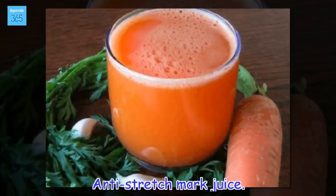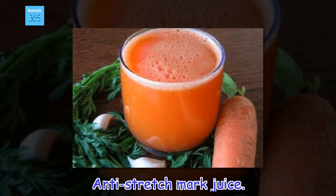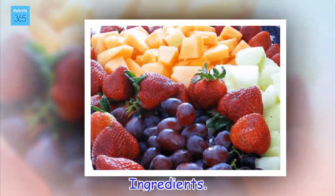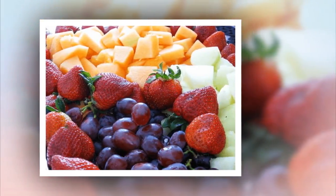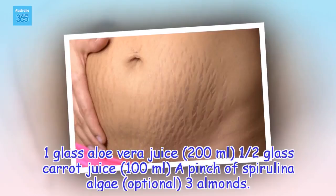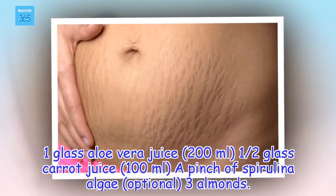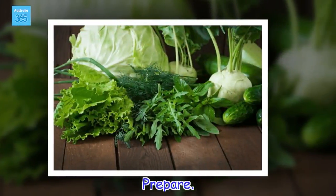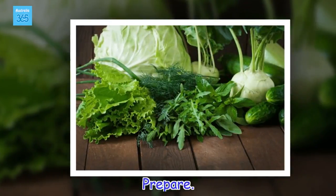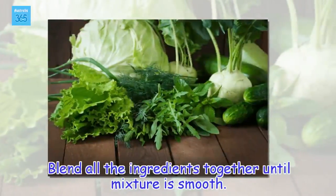Anti-stretch mark juice. Ingredients: 1 glass aloe vera juice (200 millilitres), ¼ glass carrot juice (100 millilitres), a pinch of spirulina algae (optional), 3 almonds. To prepare: blend all the ingredients together until the mixture is smooth.